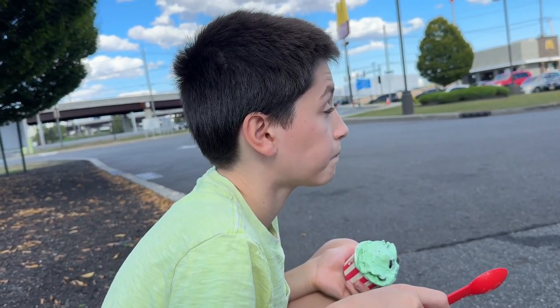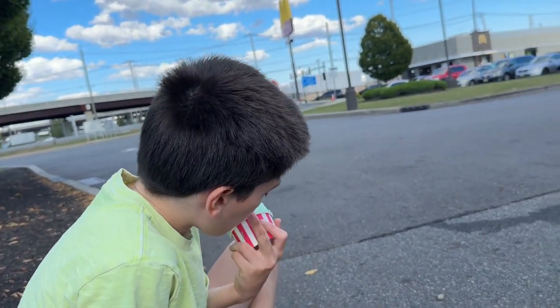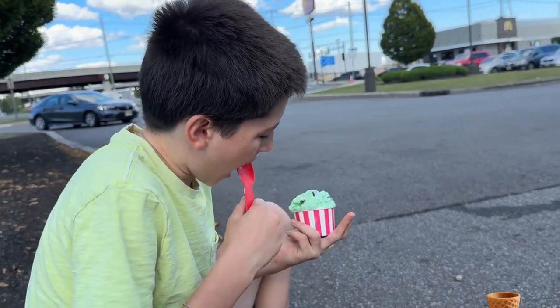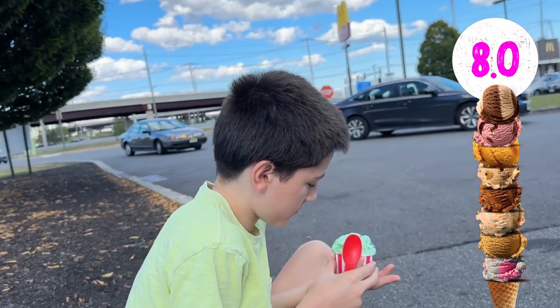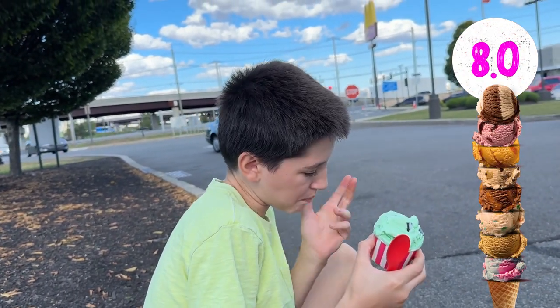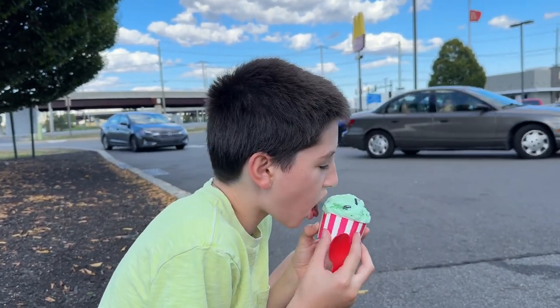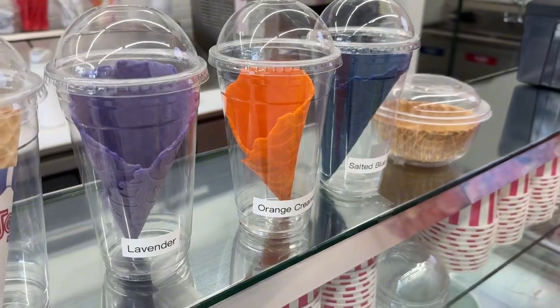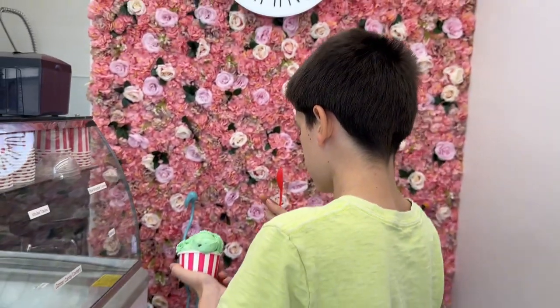So what grade are we going to give it? I'll give it an eight. Eight — not bad. Like I said, they were clean, so that's a pretty good grade. How about the service? Pretty fast service, right? But no seats though — there's not really any seating, you can't really sit anywhere.